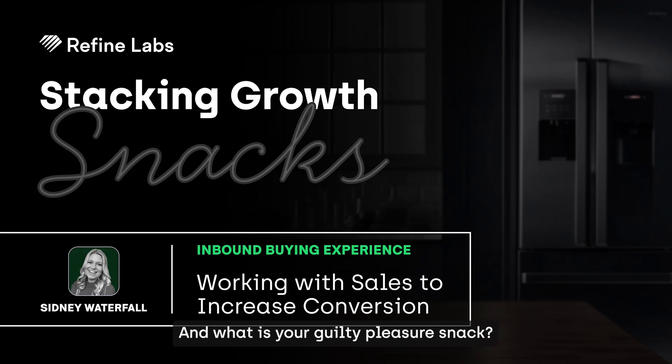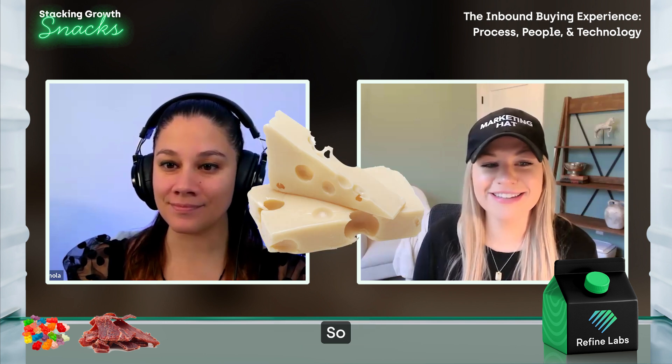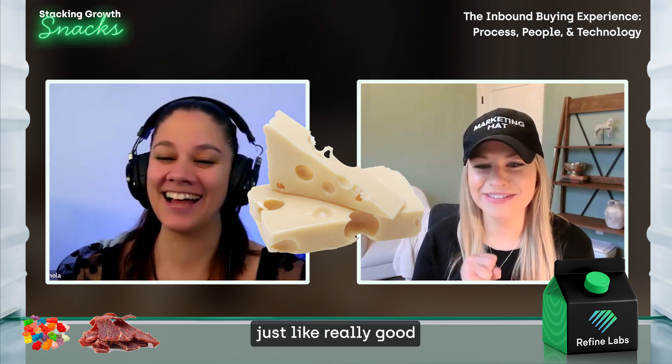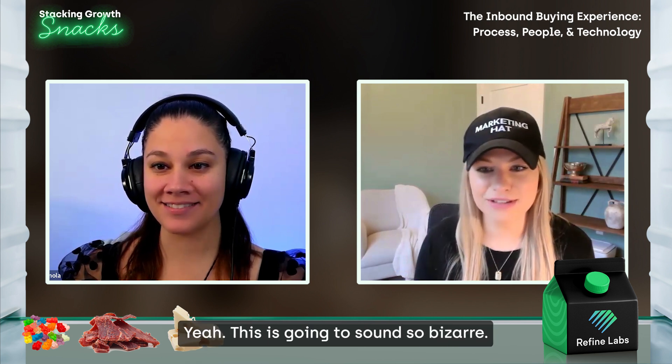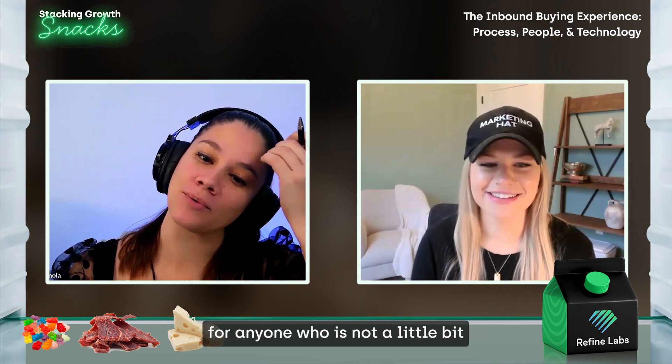What is your guilty pleasure snack? Honestly, I love cheese. Just like really good cheese or melty cheese — I'll just eat cheese. This is going to sound so bizarre. I'm going to get this clip back and they're going to be like, this girl's obsessed with cheese. I feel like it's more of a problem for anyone who's not — a little bit of a healthy obsession with cheese is right for this world.